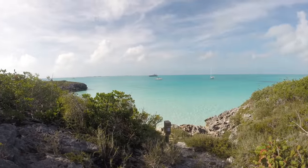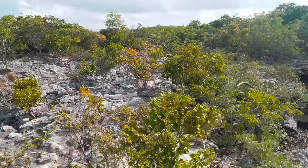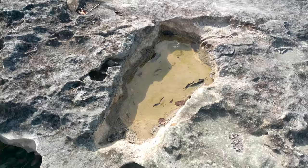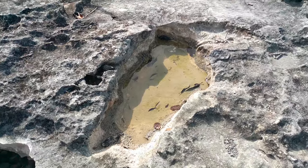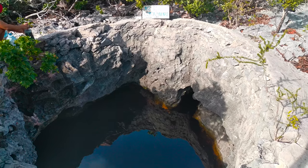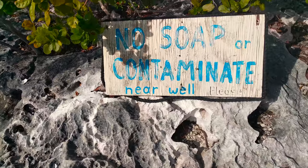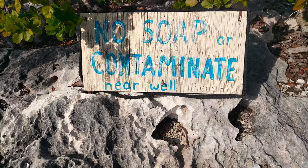Shroud Quay is one of the first islands within the Exuma Land and Sea Park. Since freshwater is lighter than seawater, a freshwater lens can form and is often found in blue holes in the Bahamas. At Shroud Quay, early sailors took advantage of this by making and maintaining this well, which has been in use for over 100 years. The cement wall surrounding the well was built in 1927.